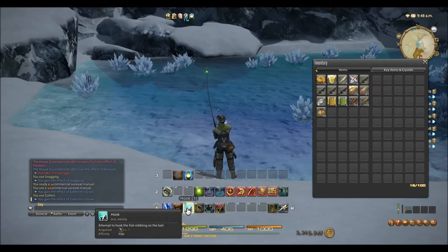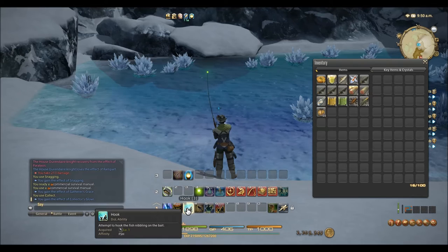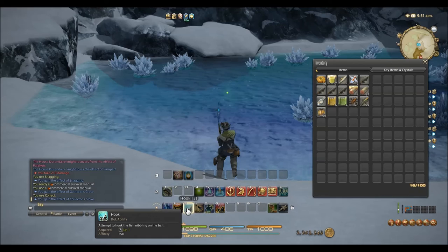Moving on to talking about the collectibles. Since I didn't research them yet, don't take this part of the video as advice — I didn't know what I was doing at the time, but I'll research it and tell you guys what to do in my next fishing video.